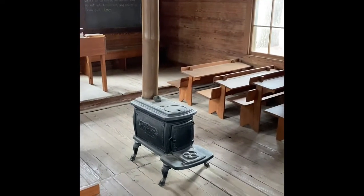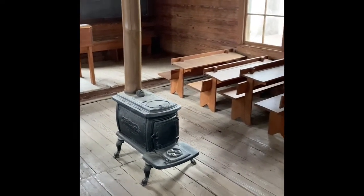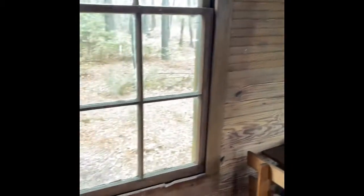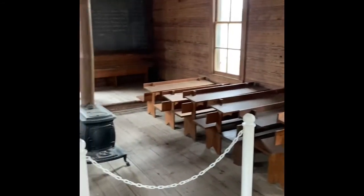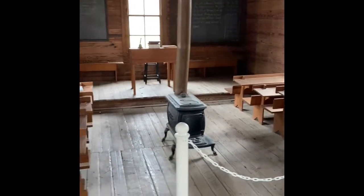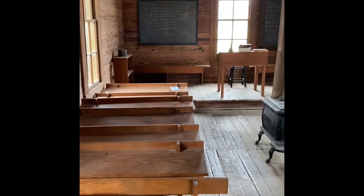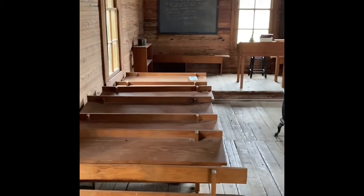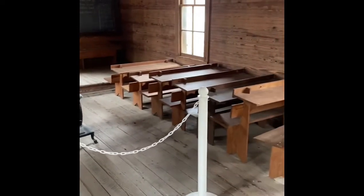This room would have been heated by this wood-burning stove in the winter, and it would have been cooled in the summer by opening these windows that are across from each other to create a cross breeze — and I assure you it still would have been quite hot in here. Of course school was out for most of the warmer months as these children helped their families on the farm during the busiest season of the year.